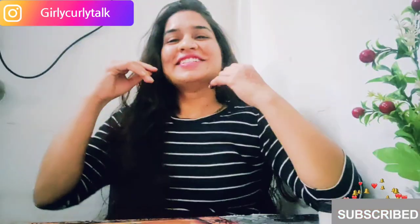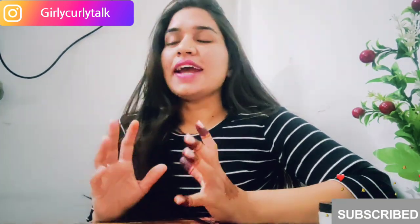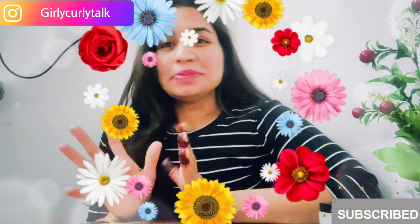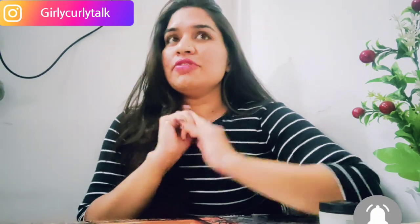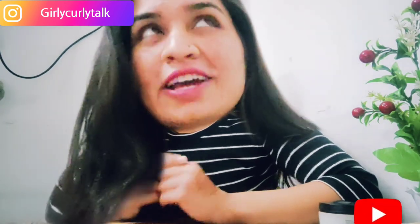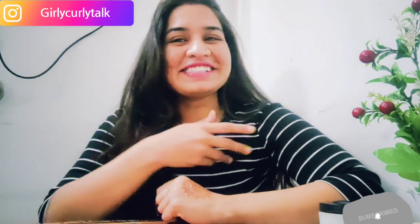You can see instant glow! Hi friends, welcome back to my channel. I am Pooja and this is my channel. I have come back after a lot of days. Before starting the video, if you like my videos, please like, subscribe, and share with your friends so more people can see it.